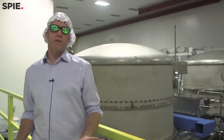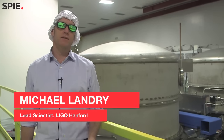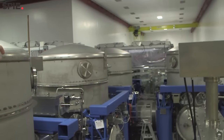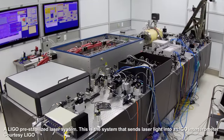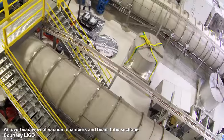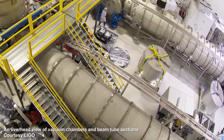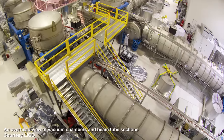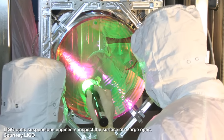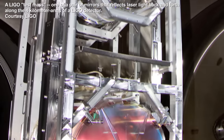We're in the corner station, right at the vertex where the two four-kilometer-long arms meet. It's also the place where the laser originates. Back in this bay we have what we call a pre-stabilized laser — it's a one-micron laser, so the light is infrared and you don't have a blink response to it, which is why we're wearing these safety goggles. That light is injected into the vacuum envelope about 40 meters back this way.